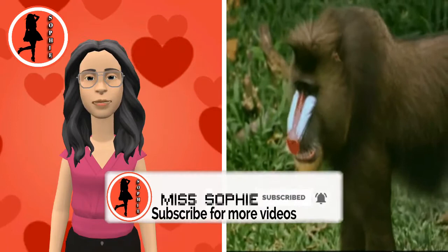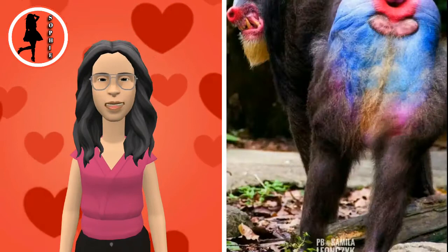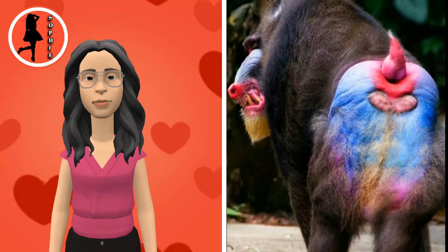Mandrills are found in southern Cameroon, Gabon, Equatorial Guinea, and Congo. Mandrills mostly live in tropical rainforest and in very large groups. Mandrills have an omnivorous diet consisting mostly of fruits and insects.